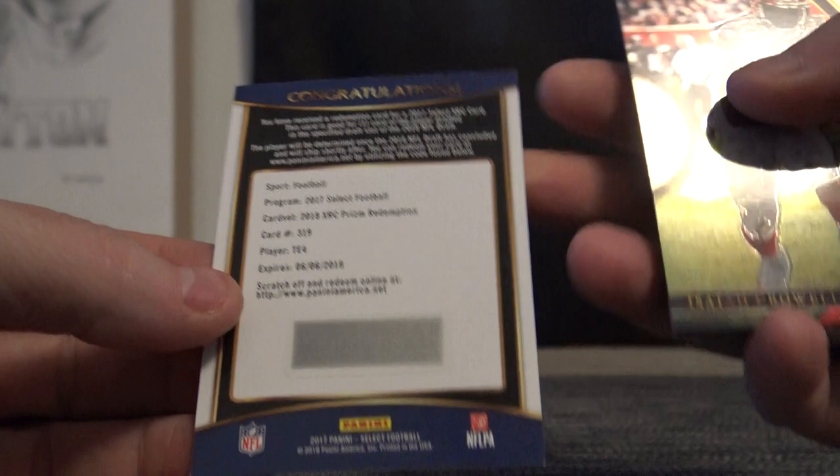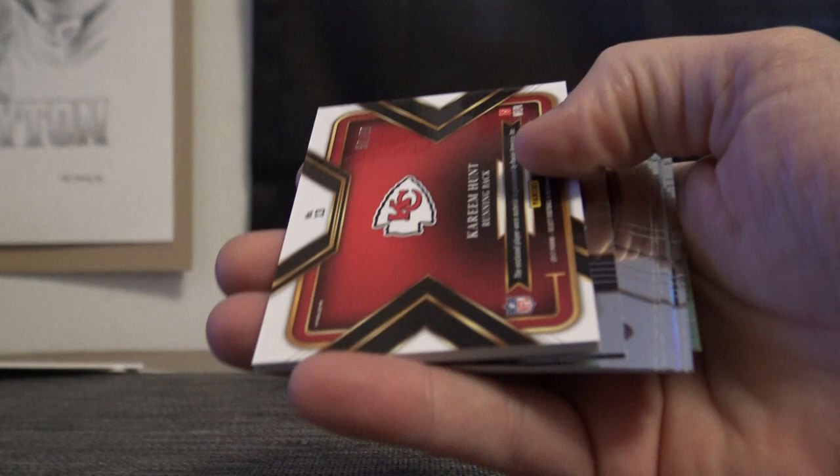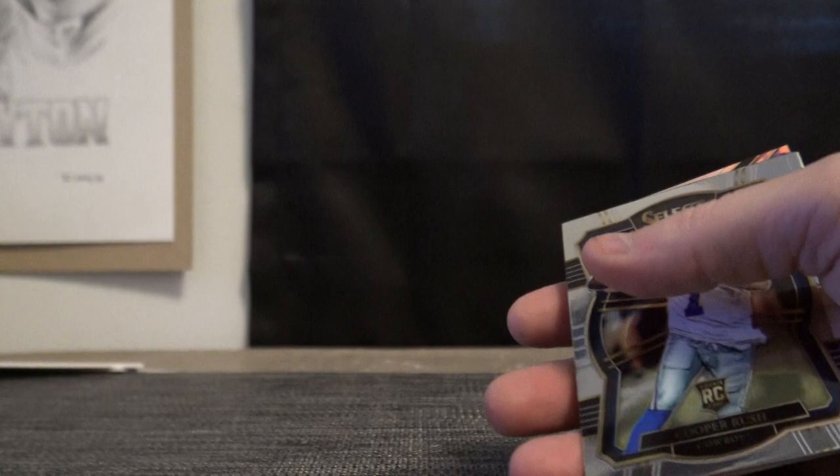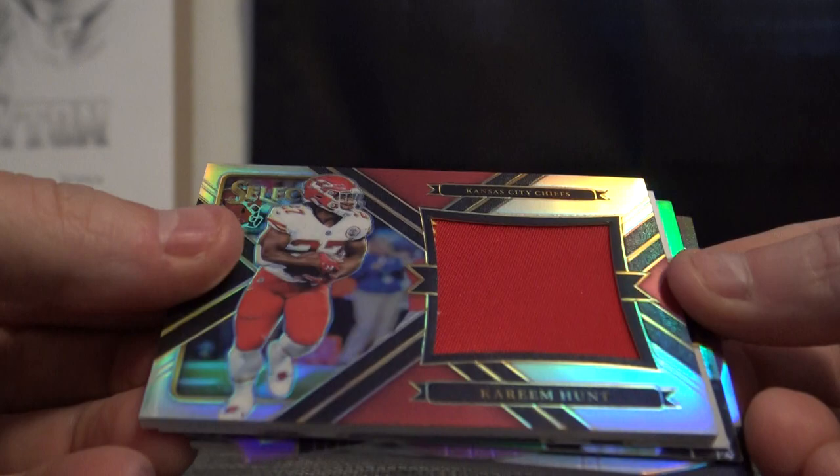3 of 5 short print Switzer rookie. Stewart tight end number 4 — redemption. Anybody remember the 4th tight end drafted? Crowell, Deshaun Watson, Sidney Jones, Cooper Kupp numbered to 99, Kareem Hunt Patch. Logan Barnett and Dalvin Cook Prism. Kareem Hunt rookie patch.